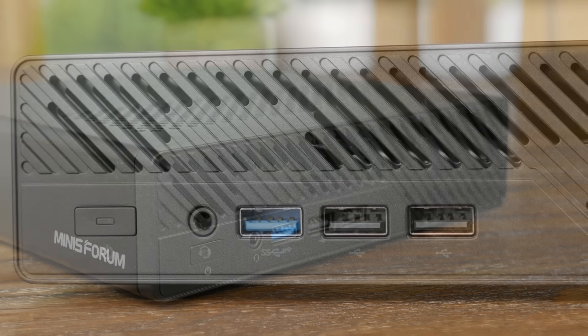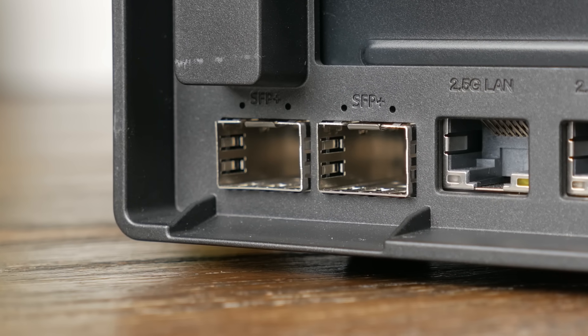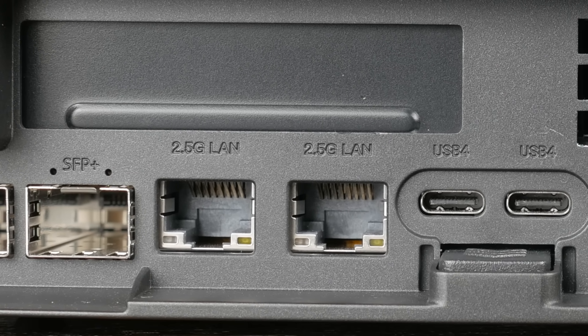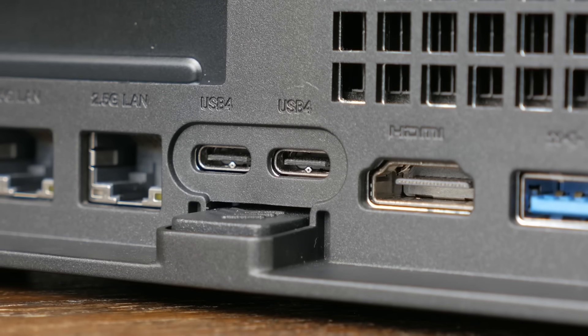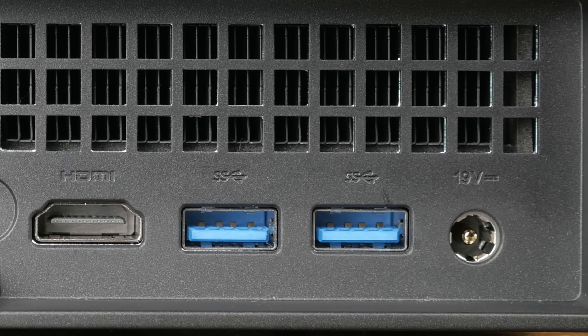The front I/O is pretty modest with some USB ports, an audio jack, and the power button, but the back is where things get nuts. The most notable things are the two 10GB SFP Plus ports. Right next to those are two RJ45 2.5GB NICs — one is the Intel i226V, and the other is the i226LM, which provides support for Intel vPro. There are also two USB 4 ports, an HDMI port, two USB 3 Type-A ports, and a barrel jack for the 19V power supply.